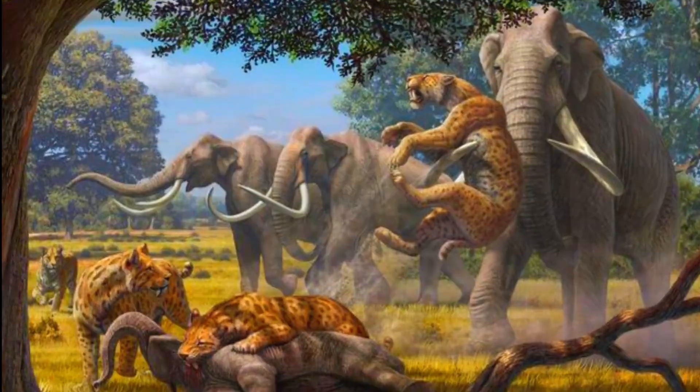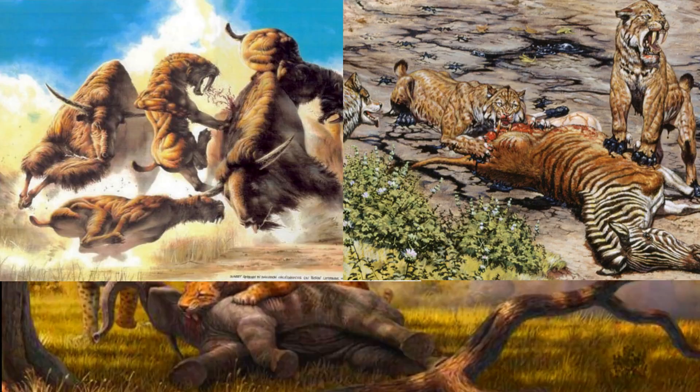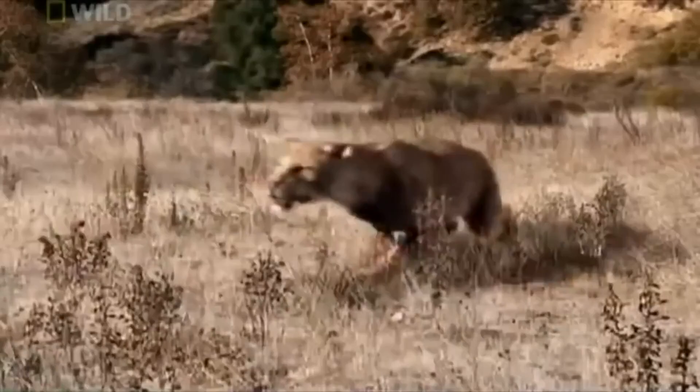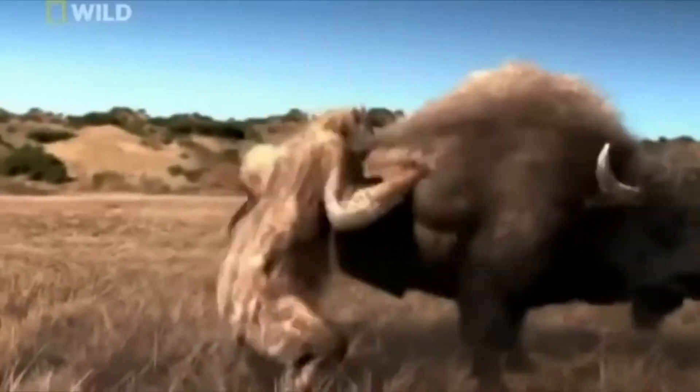Speaking of prey, the Smilodon's diet was diverse, feeding on large herbivores such as bison, deer, and even young mammoths. Its saber teeth and powerful limbs suggest a hunting strategy that involved ambushing and quickly subduing its prey, a testament to its role as an apex predator.